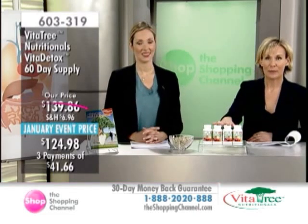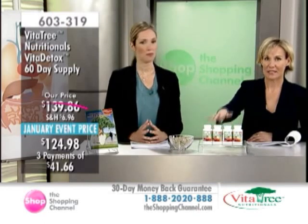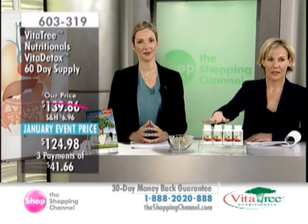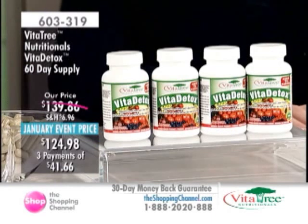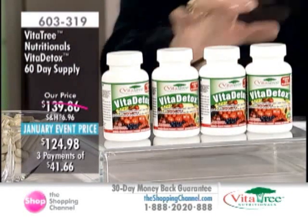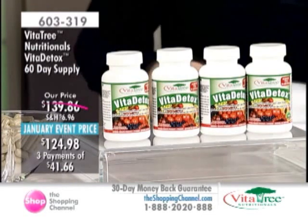If you've never detoxed before, absolutely double up — multi-pack, save on shipping and handling, and get a couple of these. Again, it's a 60-day supply of the Vita Detox. Item number 603-319, January event price. You're getting the savings for the month of January, then the price will go back up. Three interest-free pays of $41.66.